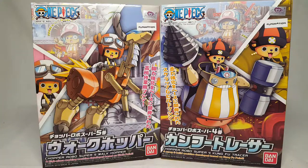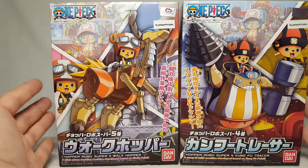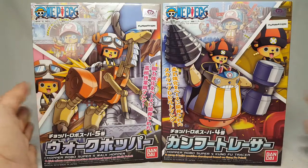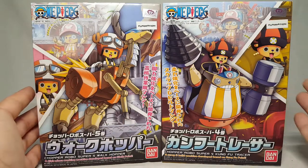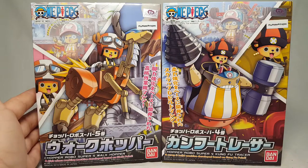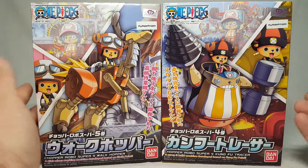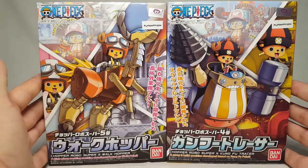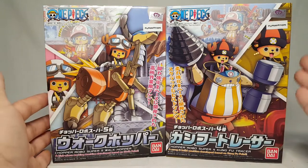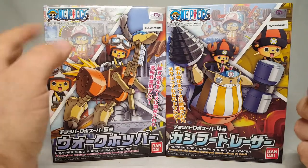What's going on guys? Today on this Shoki review we're going to take a look at something a bit different - Bandai kits that aren't Gundam. They're actually these little Chopper Robos from One Piece. I know nothing about them - all I know is it's like a little moose reindeer dude and he made robots. We're going to look at Chopper Robo Super Five the Walk Hopper and Chopper Robo Super Four the Kung Fu Tracer - really weird names.